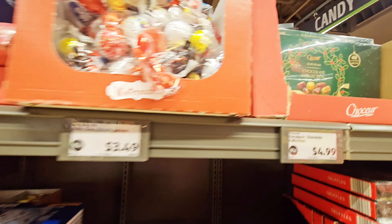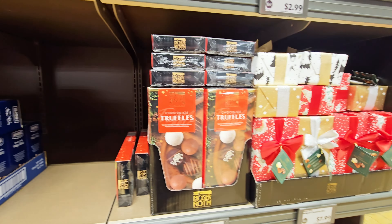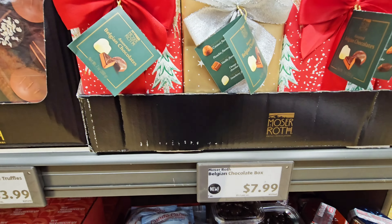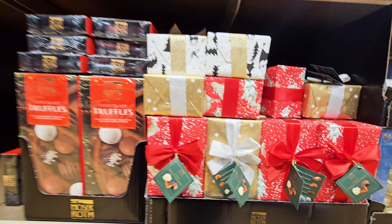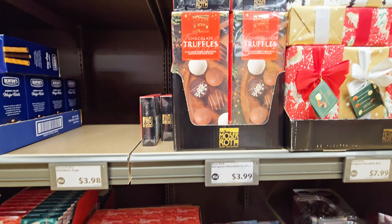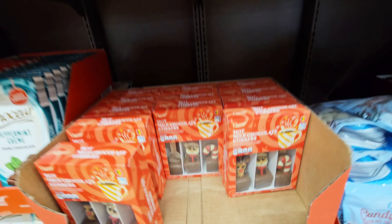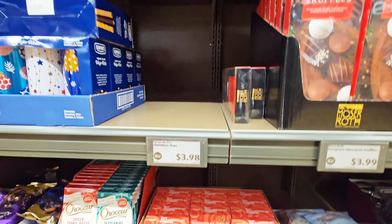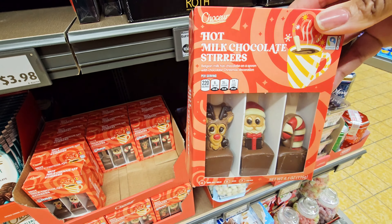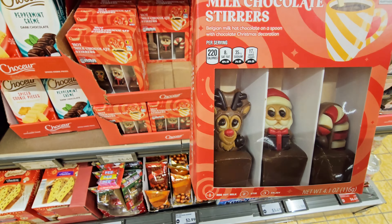They got the Christmas chocolates — $4.99. Chocolates wrapped up in a pretty box with a bow — $7.99. Got some truffles — $3.99. These are hot milk chocolate stirrers — Santa, Reindeer, and the candy cane — $4.49.